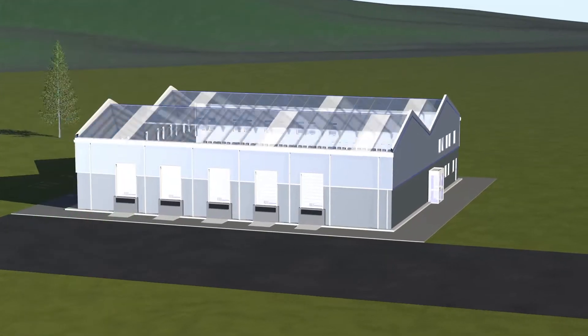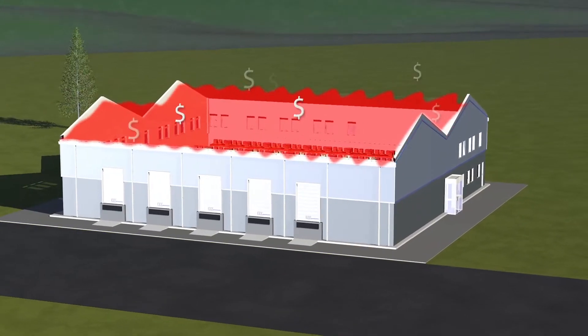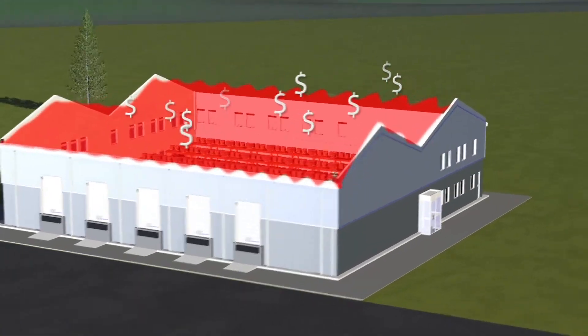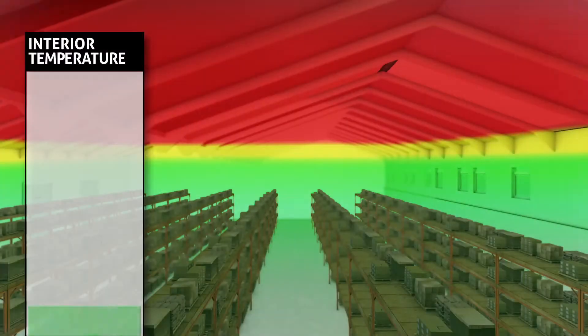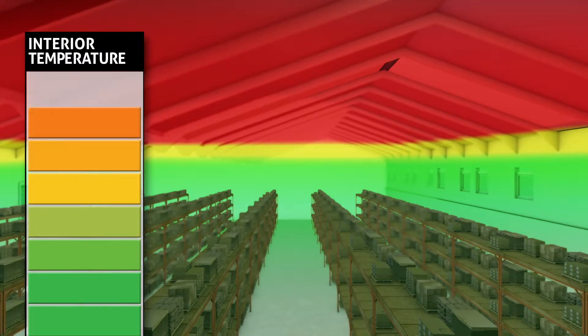During the heating season, most energy dollars rise to the ceiling along with the heat and stay there. When the temperature at the floor is comfortable, the temperature at the ceiling often exceeds 32 degrees.